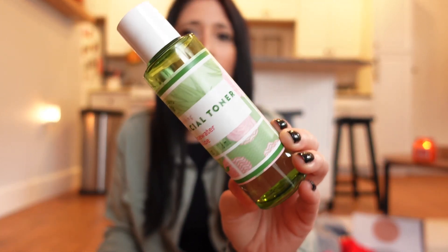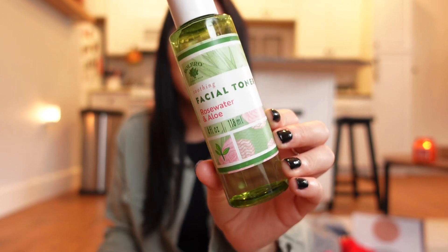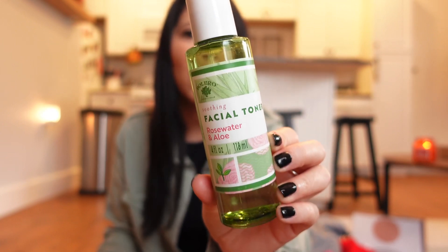Let's start with my favorites from Dollar Tree. If you want to find an affordable facial toner, I really liked the Bolero soothing facial toner — rose water and aloe. I'm mentioning it because I really do like it, and I'm picky about what I put on my face, so that's saying something.